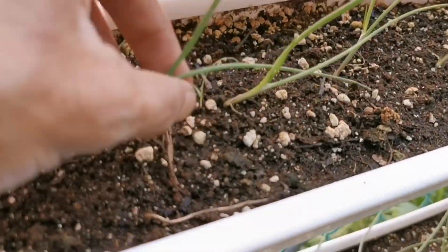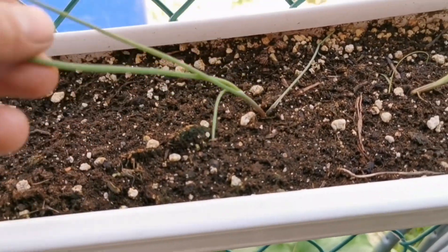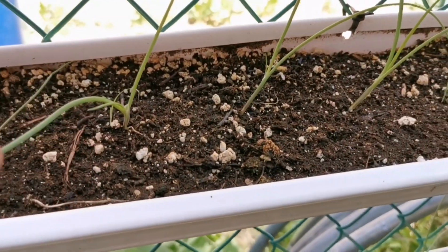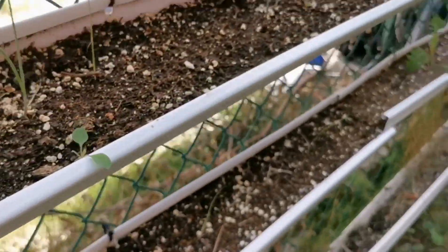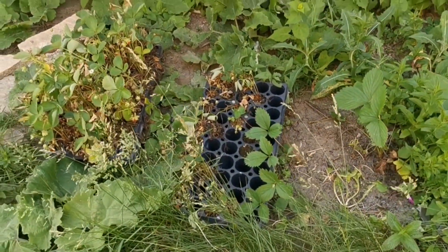Going further down, the onions have trouble standing up. So what we'll do is use them as green onions in the kitchen. I've got a tray of seed onions started that I'm going to plant in the front once the garlic is out in a month or so.